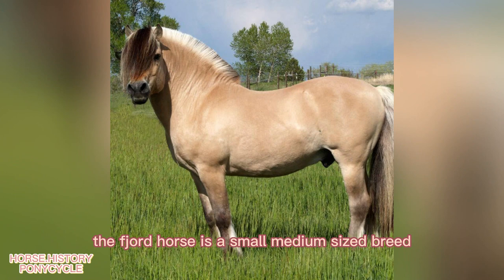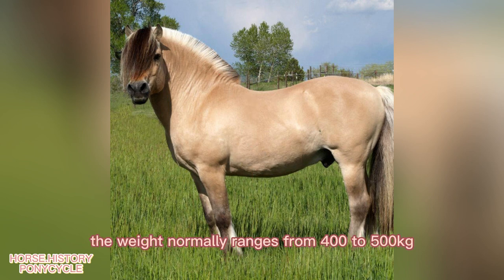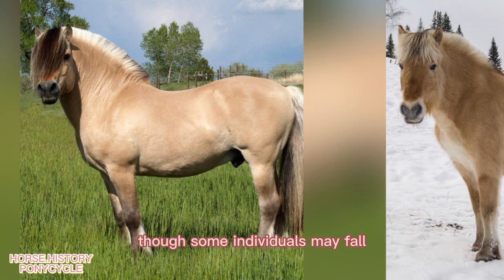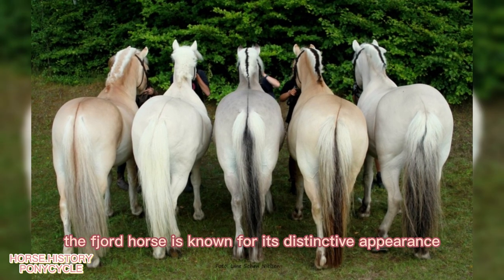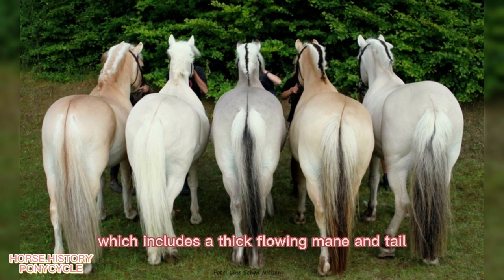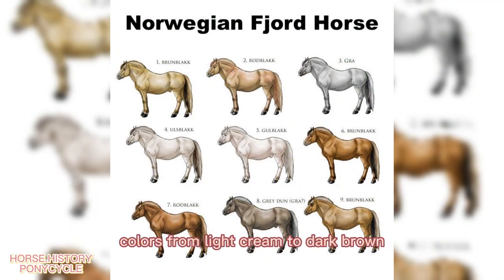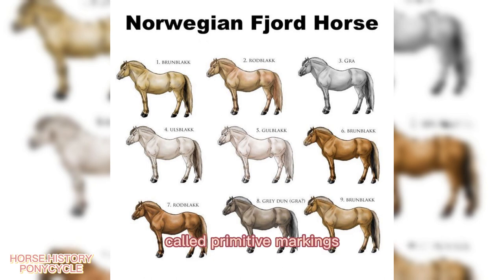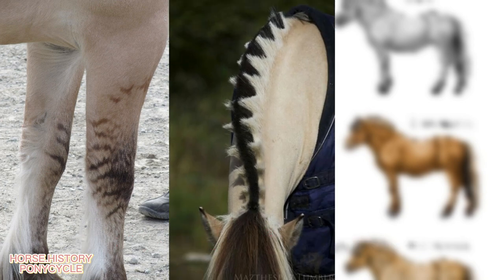The Fjord Horse is a small to medium-sized breed standing between 13 and 14.2 hands tall. The weight normally ranges from 400 to 500 kg, or 880 to 1,100 pounds. Though some individuals may fall under the traditional cutoff between horses and ponies, the Fjord Horse is considered a horse regardless of height. The Fjord Horse is known for its distinctive appearance, which includes a thick, flowing mane and tail, and a dorsal stripe that runs down the center of its back. It comes in a range of colors, from light cream to dark brown. However, all Fjord Horses have a unique characteristic called primitive markings, which include zebra-like stripes on their legs, a dark stripe running down the center of their mane, and a dark colored tail.